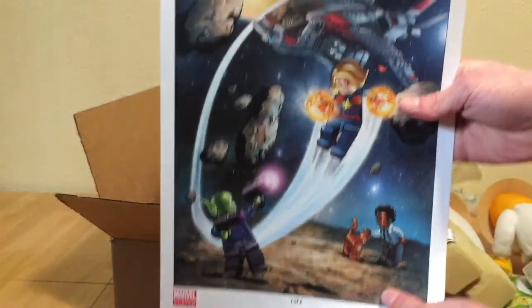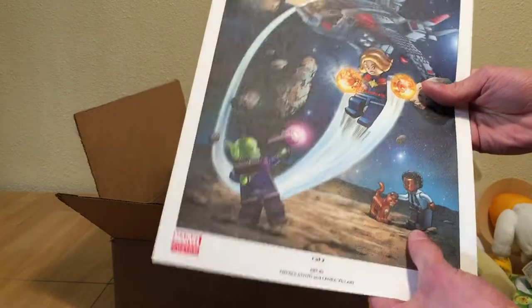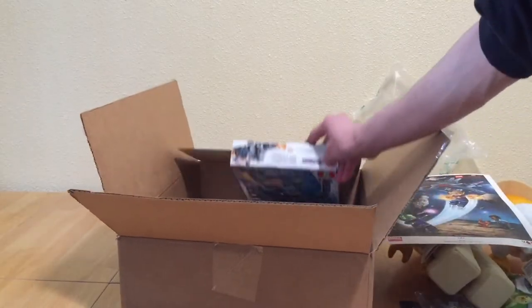We also got this poster, which looks like it got a little bent in shipping. I don't care too much for these — it was just a free promotion. It's Captain Marvel, and I'm personally not that big of a Captain Marvel fan. I thought the movie was great, but the actress does bother me a little bit, so that'll just be another free thing I got with this.